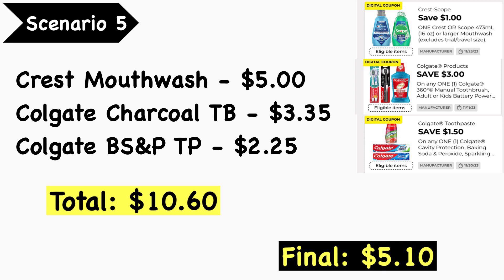Scenario number five — more oral care: you can get the Crest mouthwash at $5.00, Colgate charcoal toothbrush at $3.35, and the Colgate baking soda and peroxide toothpaste at $2.25 — your total is $10.60. Use the $1.00 Crest/Scope mouthwash digital coupon, the $3.00 Colgate mouthwash and toothbrush digital coupon, and the $1.50 Colgate toothpaste digital coupon. Your final cost is $5.10.